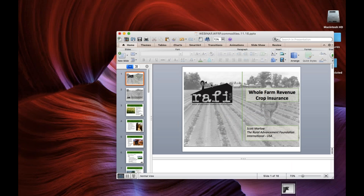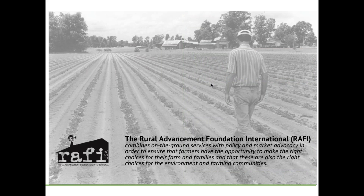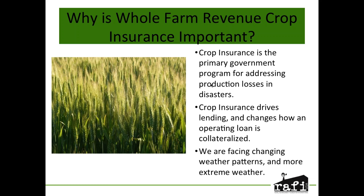Thank you. My name is Scott Marlow, with the Rural Advancement Foundation International. We work from on-the-ground direct help to individual farmers — including financial counseling and a financial crisis hotline — all the way through to national and international policy work. Out of our work with individual farmers came this focus on crop insurance, especially the whole farm revenue crop insurance policy. I'm really excited about this for commodity producers, because I think it's a really untapped market and an important moment for them to consider this as part of their risk management portfolio.